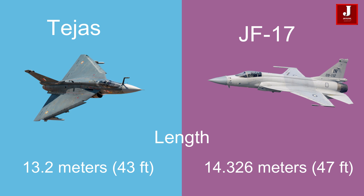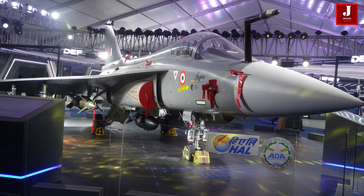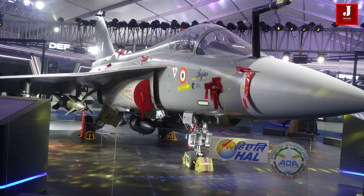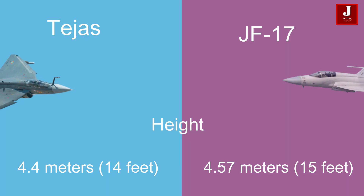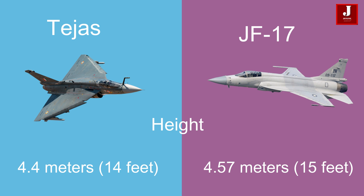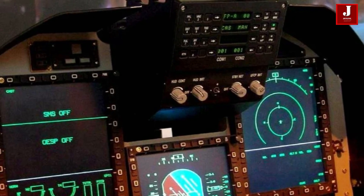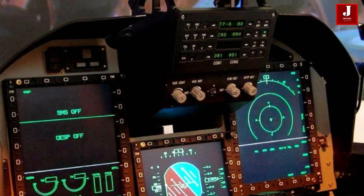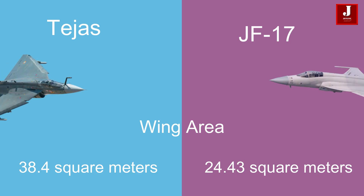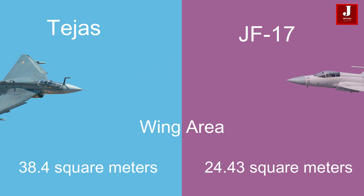The Tejas measures 13.2 meters (43 feet) in length, whereas the JF-17 is slightly longer at 14.326 meters (47 feet). The Tejas stands at 4.4 meters (14 feet) in height, which is marginally shorter than the JF-17's height of 4.57 meters (15 feet). The Tejas has a wing area of 38.4 square meters, which is significantly larger than the JF-17's wing area of 24.43 square meters.